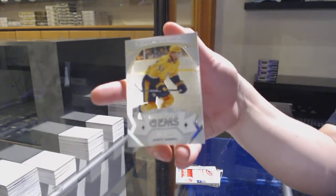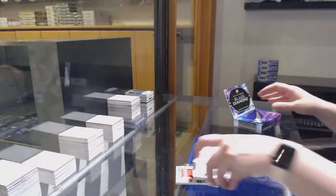And Rookie Gems, number 299 for Nashville, Dante Fabro. There we go, folks.